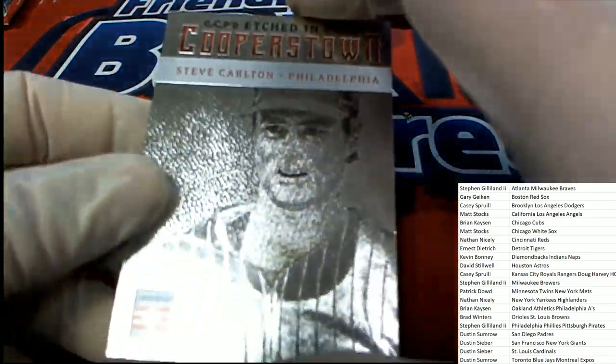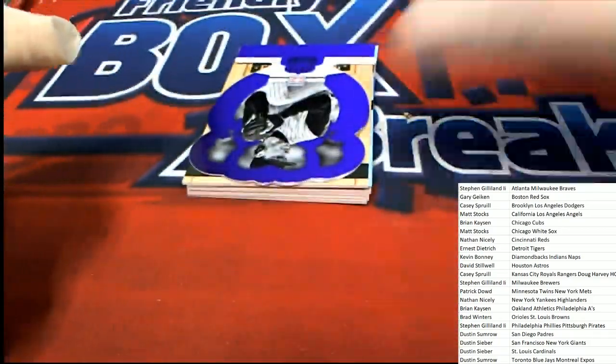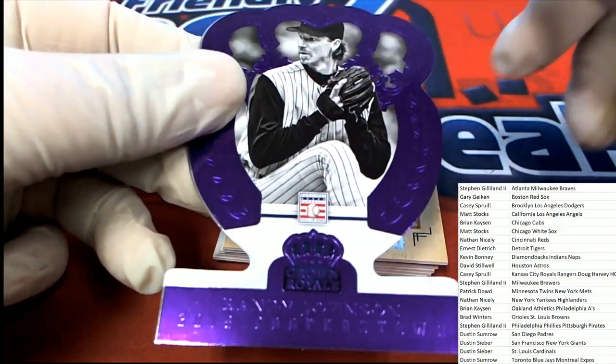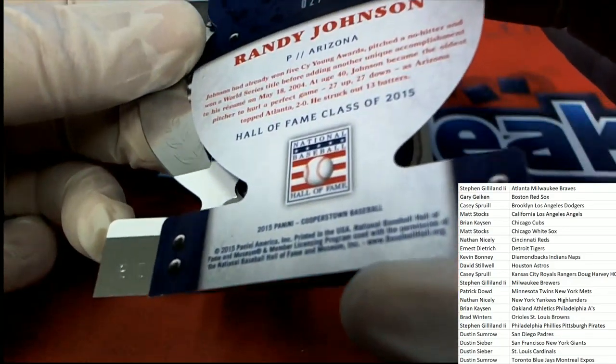Etched in Cooperstown — Steve Carlton for the Phillies. Nice Steve Carlton. And a purple parallel of Randy Johnson, number two of 50 — that is for Arizona.